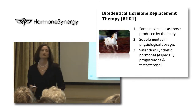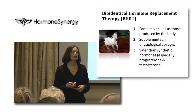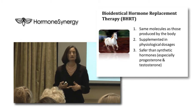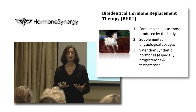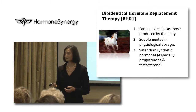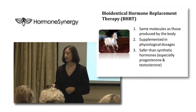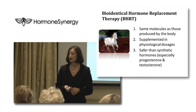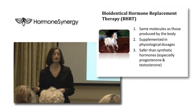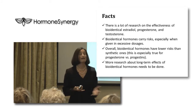Bioidentical hormone replacement therapy, BHRT — what does that refer to? It refers to the same molecule as produced by the human body. When I use that term, I don't mean pharmaceuticals made by a compounding pharmacy; I mean a molecule that's identical to what the human body makes. In my opinion, they should be supplemented in physiological doses — what the body could be making. For the most part, bioidentical hormones are safer than their synthetic counterparts, especially true for progesterone and testosterone.